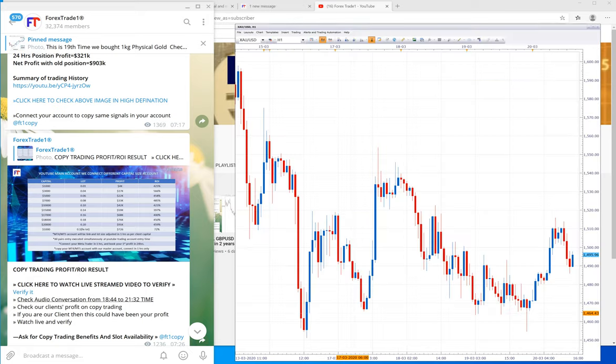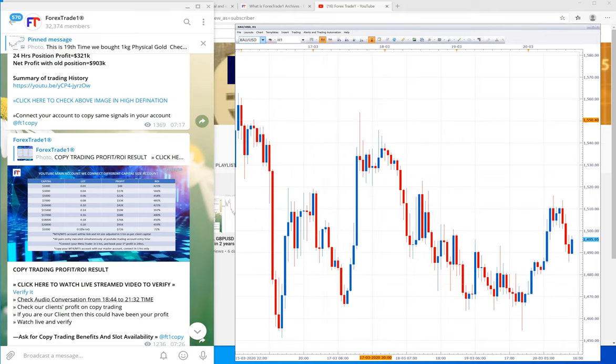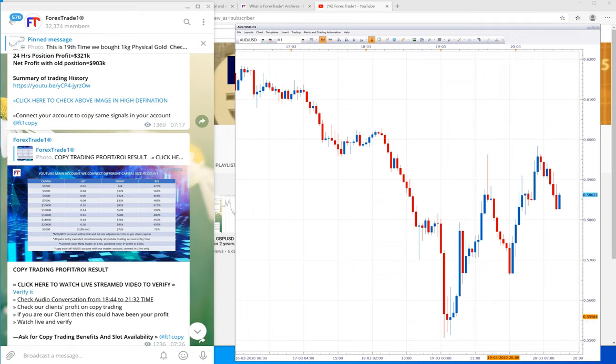Let's look at the charts. On XC/USD you can see it rose from 1454 to 1515. Checking AUD/USD, you can see it moved from 0.5660 to 0.600.